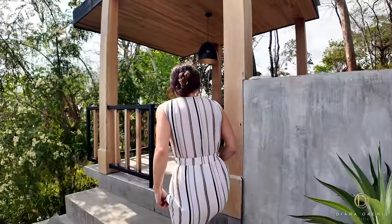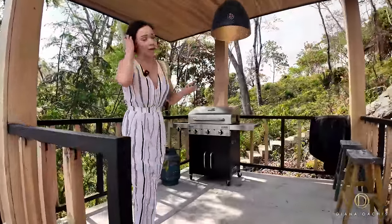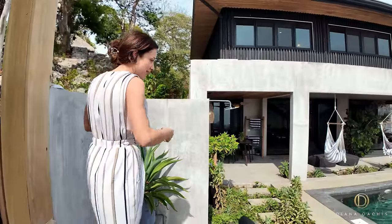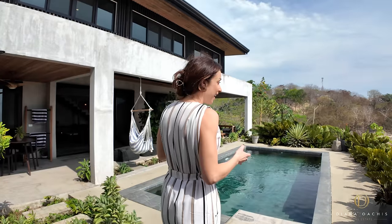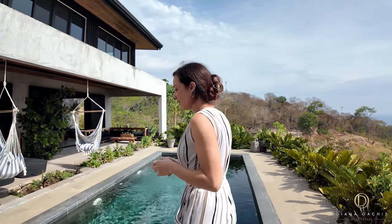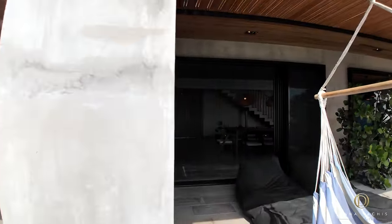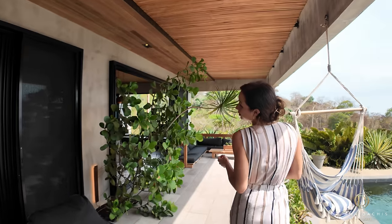Over this way is a gazebo. If you want to stay in and barbecue, you've got a propane barbecue for that. That pretty much covers the outdoor space — this is essentially where you'll spend 95% of your time. It's one of the most amazing outdoor spaces I've come to experience.